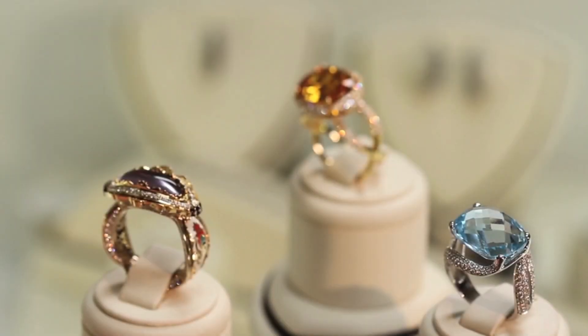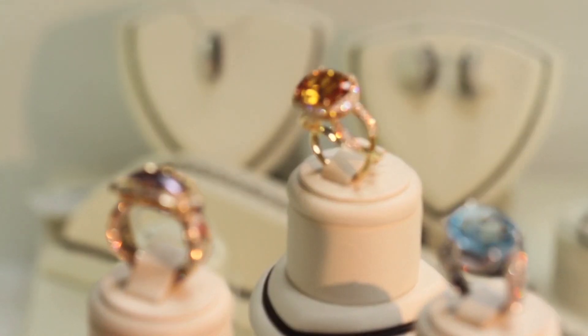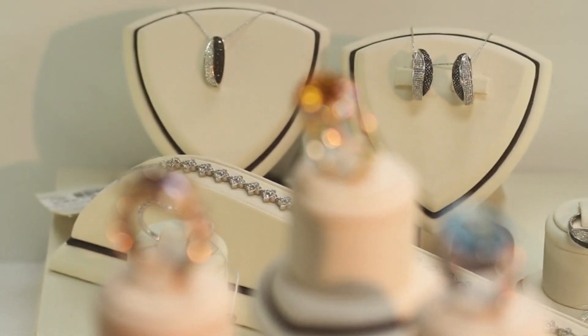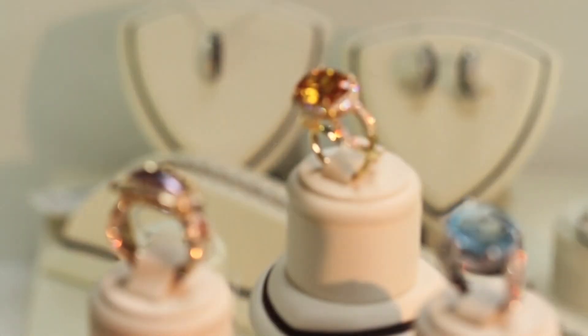Thanks for joining our gemstone journey. Stay tuned for more dazzling discoveries. And as always, share your gemstone stories in the comments below. Until next time, happy gem hunting!